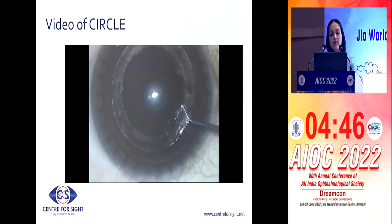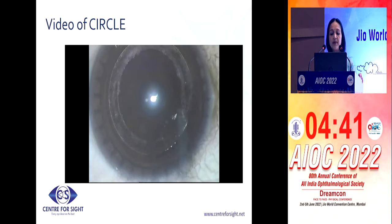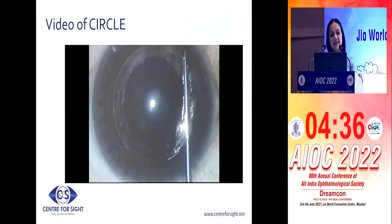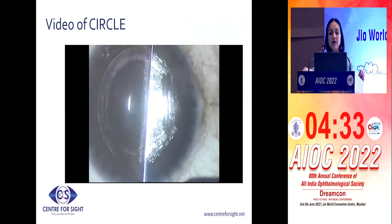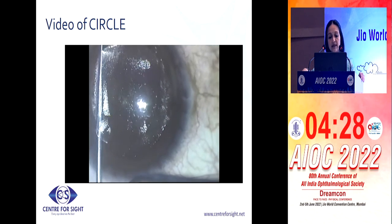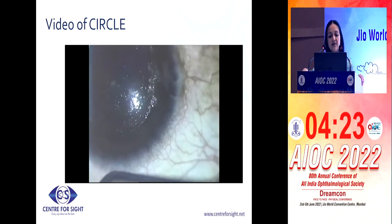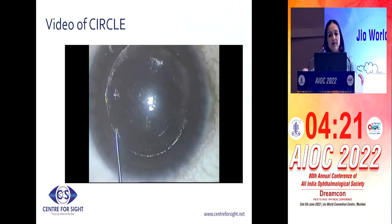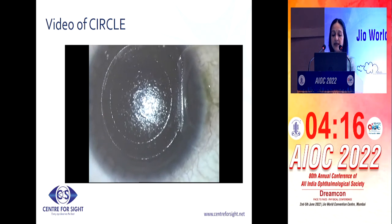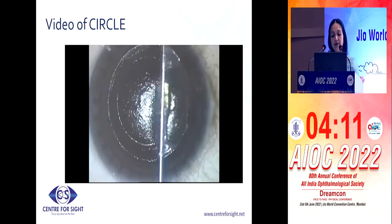We've also done a few cases as SMILE on SMILE — just a couple of them. But there, we do require a little more work because the next treatment is making a very thin lenticule. Whether to go to the same plane or to go totally in a different plane is still a dilemma. I know that people have been trying SMILE on SMILE, but there is very little collective information, so I would not want to comment on that right now. This is how you would lift the flap and then do the excimer laser in the usual way and put it back.